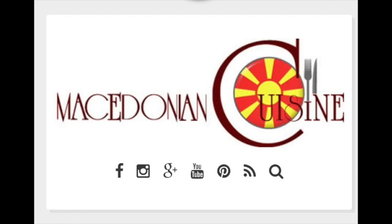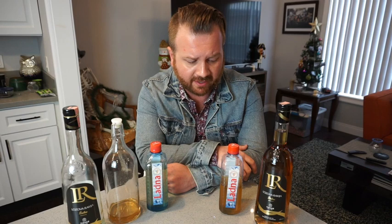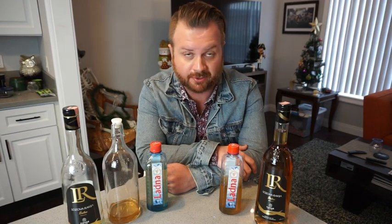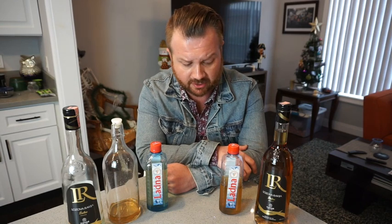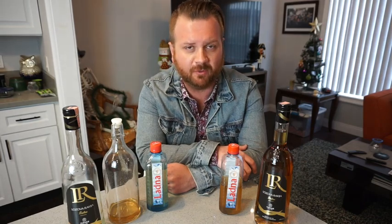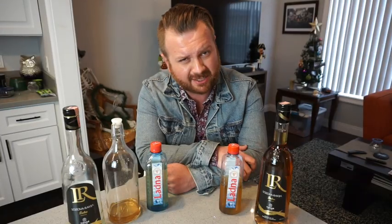Now Rakia is usually made out of grapes, but not always. Not too long ago, the website macedoniancuisine.com had an article about 10 different things people have made Rakia out of. Some of the things on the list were plums, cherries, pears, herbs, walnuts, and even mistletoe. In the states, we use mistletoe to make women uncomfortable during the holidays. In Macedonia, everybody wins with mistletoe. It's a really fun read, I highly recommend you check it out.